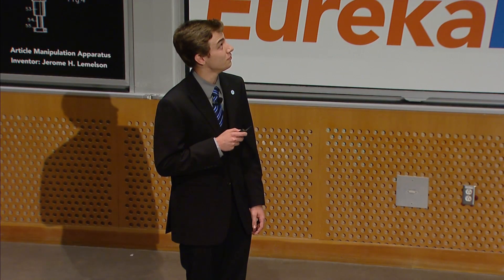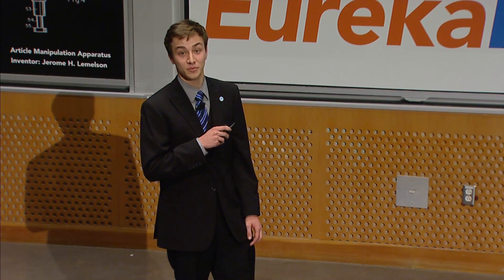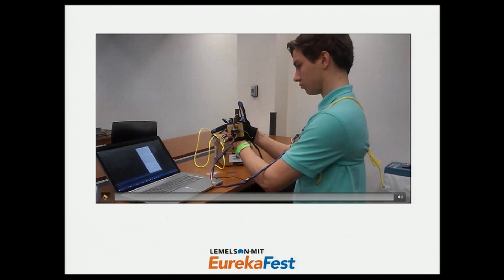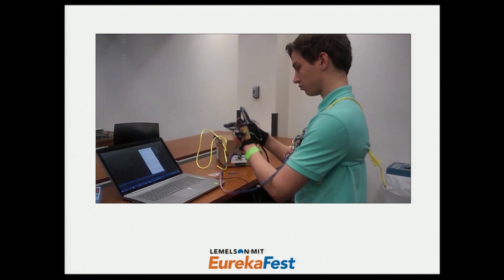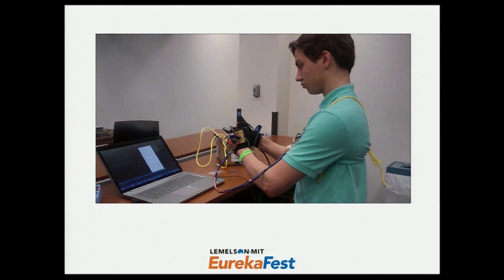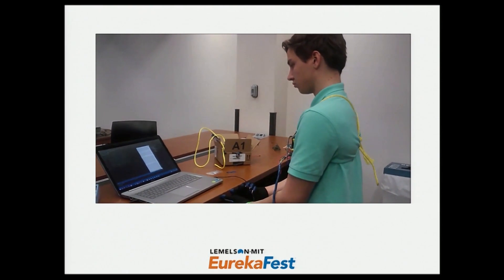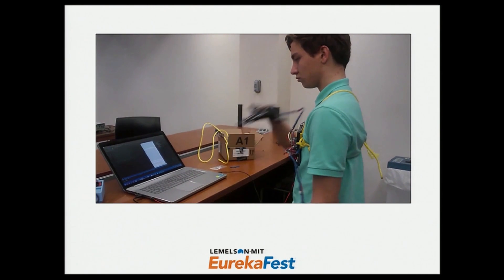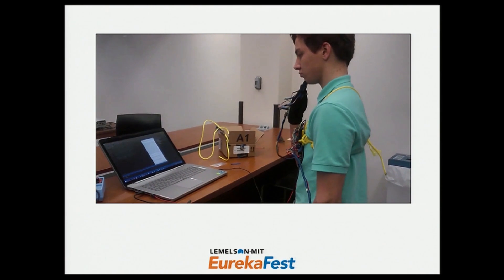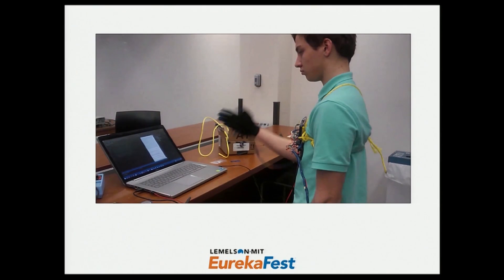Here's a short video of it working. Please keep in mind this was made in 36 hours, so that's why it works the way it does. So that was the first iteration of SignAloud.